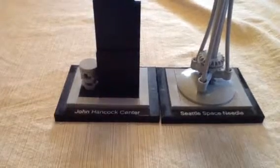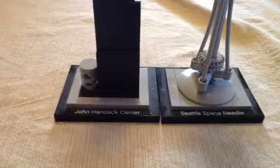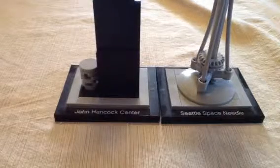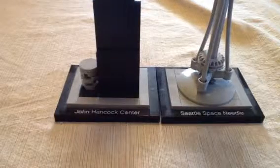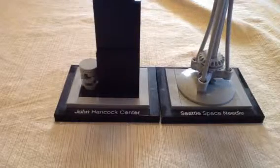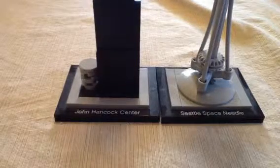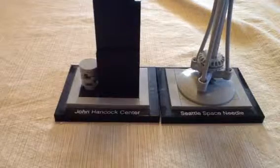So last week's theme was big sets, not small sets. And as you can tell by the title, the theme this week is special monuments.